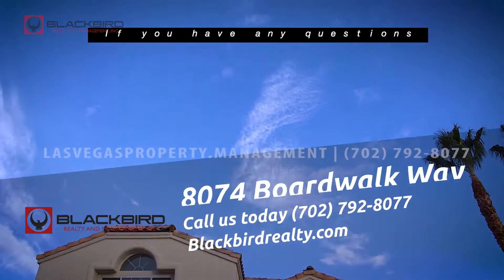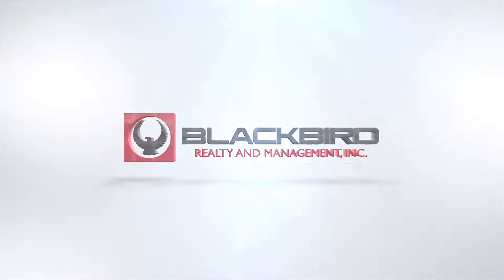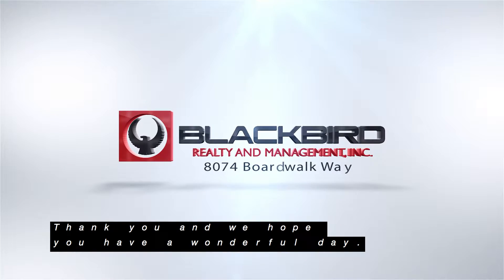If you have any questions or would like to view this property, please contact us today. Thank you and we hope you have a wonderful day.